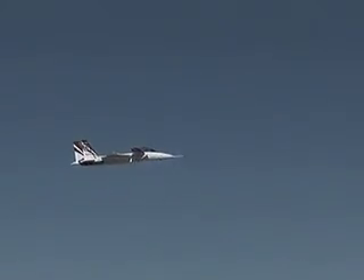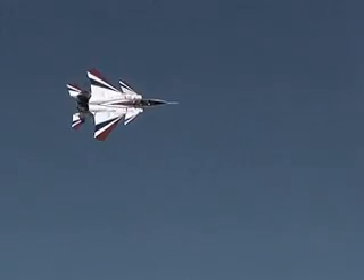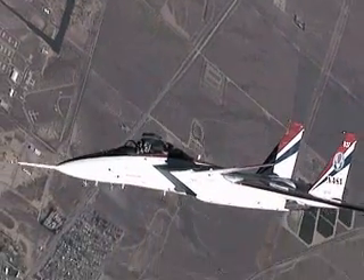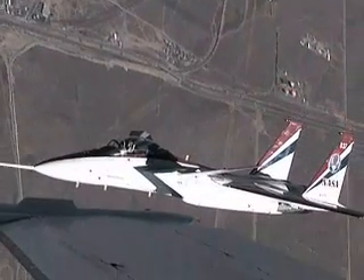But IFCS technology is capable of more than simply making a damaged aircraft flyable. For example, intelligent flight controls could lead to rapid prototyping of aircraft control laws.